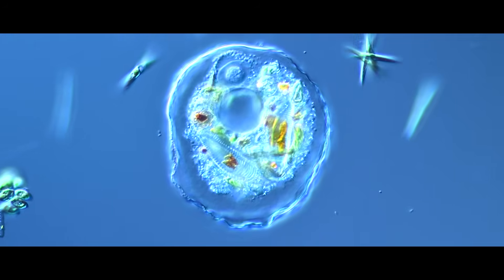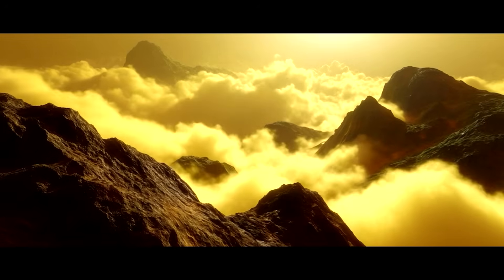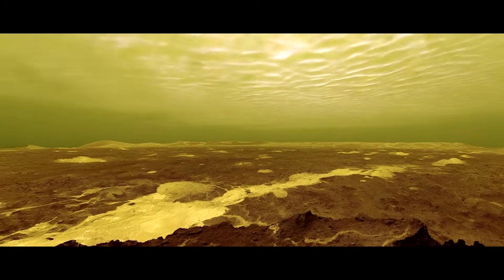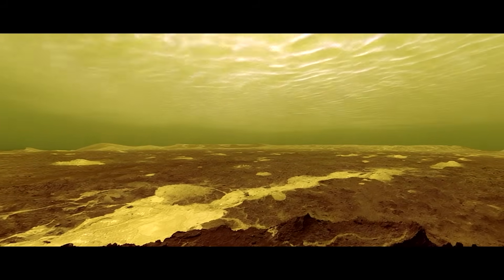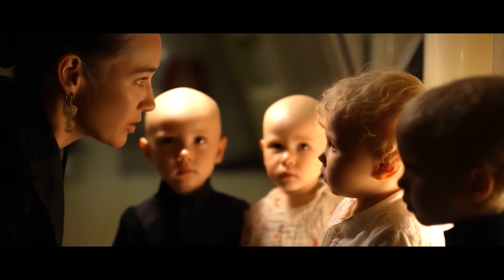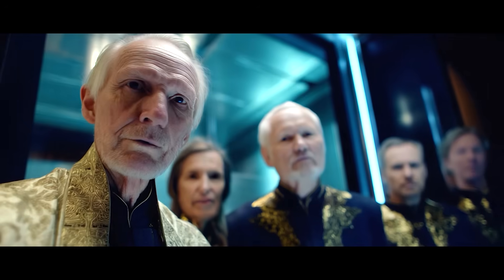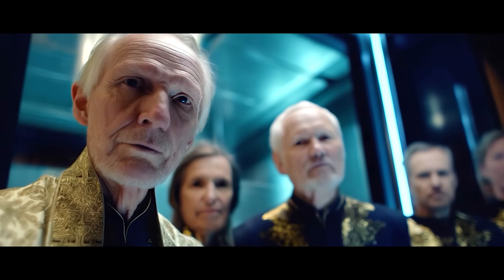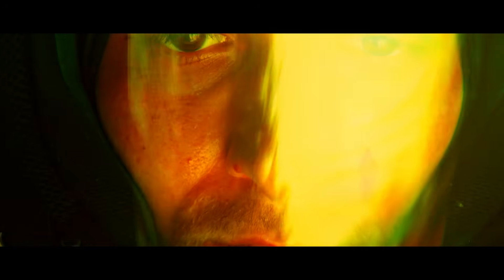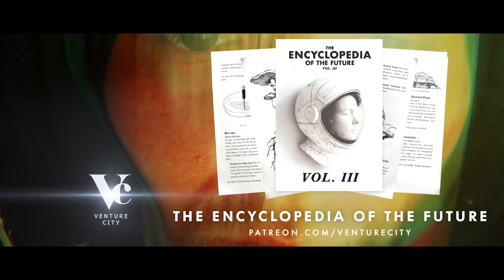Robots are finding bacteria on the surface of Venus. It is unknown whether the bacteria are local to Venus or a byproduct of the human settlement in the clouds above. Researchers continue to study the long-term effects of living in the clouds of Venus and how humanity will evolve into the future, separating from Mars and Earth-born populations. What happens next? Terraforming Venus. The third volume of the Encyclopedia of the Future is now available on Patreon.